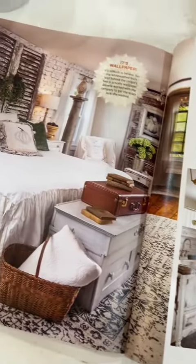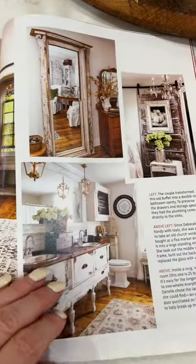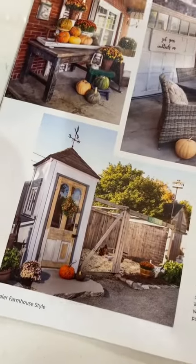We actually built this house with a lot of the character that the old house had. We built this house to look old. That was our bathroom, and that was our chicken coop.